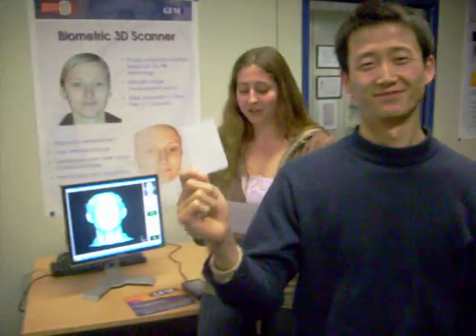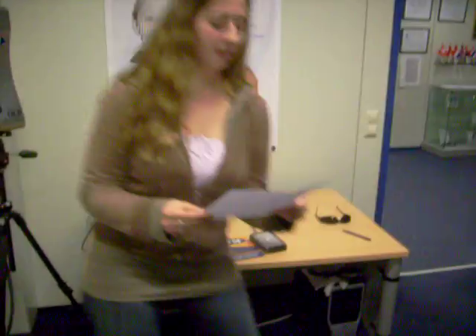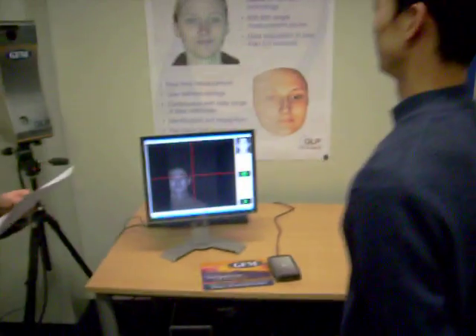Such as this one. The authorized user with his own ID card just needs to put the card in the card reader and stand in front of the camera.